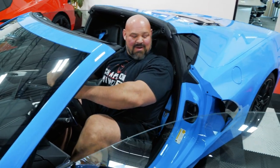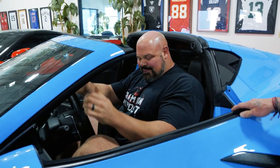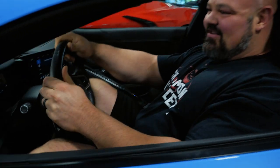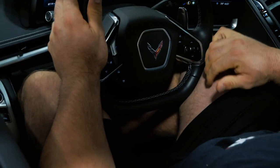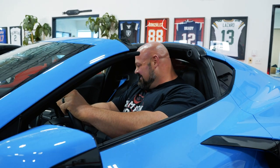All right, definitely better than the Lambo for sure. My legs — the steering wheel is literally jammed. I would have to put like some grease on my thighs or something. There's no way I could hit the brake — impossible to get to the brake. So I could go forward but I couldn't stop. Why don't they make these bigger? They should make a smaller size and then a bigger size, redesign all this.